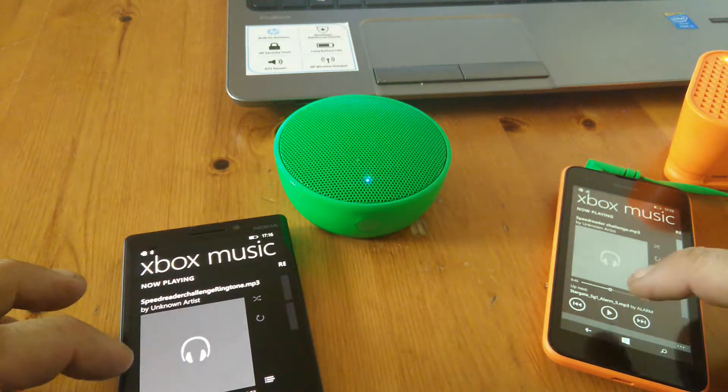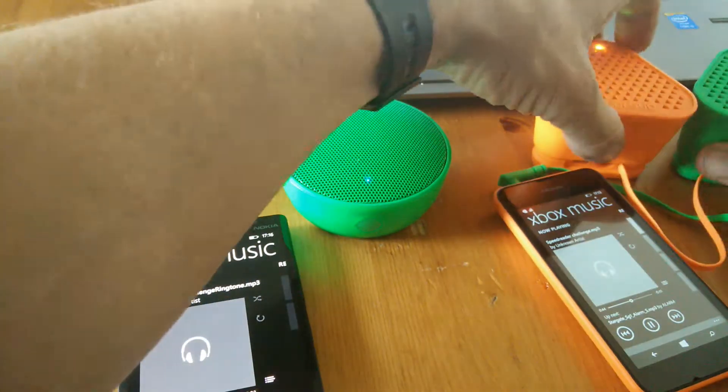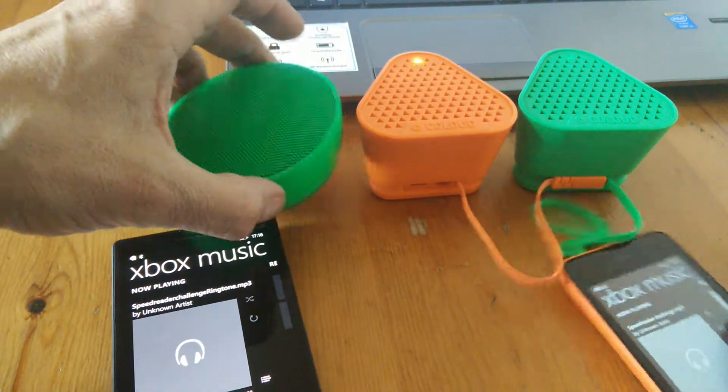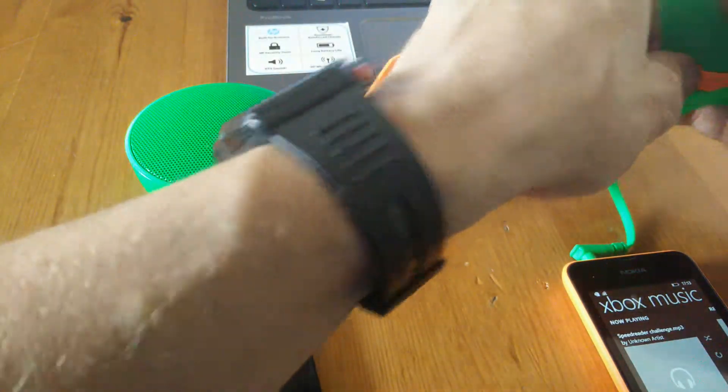And then we'll go back on to the 530 with the linked speakers, and we'll take one out.